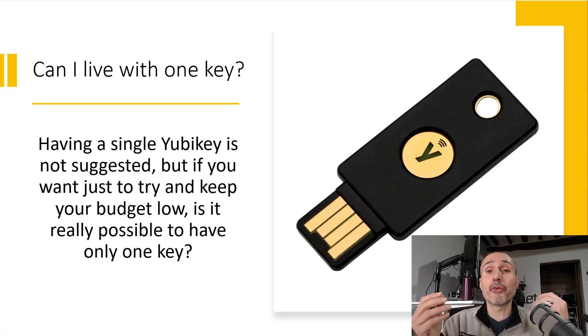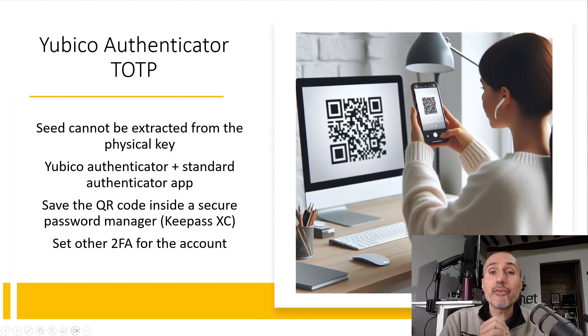So the question is: is it possible to use one key, and what are the disadvantages with only one key? Well, as usual, you need to understand which kind of functionality you are using from your YubiKey.